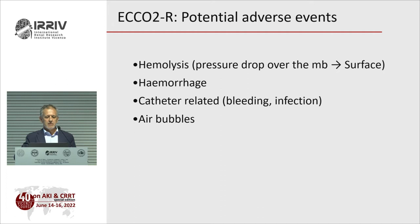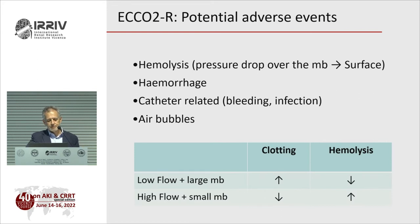Potential adverse events include hemolysis, which relates to pressure drop over the membrane — the opposite of clotting. Low flow with a large membrane: high clotting risk, low hemolysis. High flow with a small membrane: no clotting risk but high hemolysis risk. Other adverse events include hemorrhage due to anticoagulation, catheter-related complications, and air bubbles — which I have never seen but have been described in this extracorporeal system.